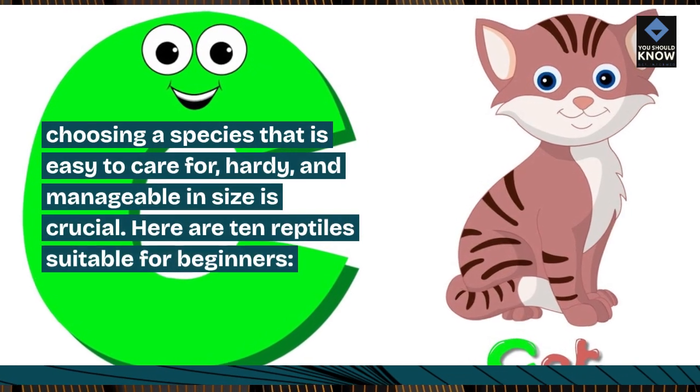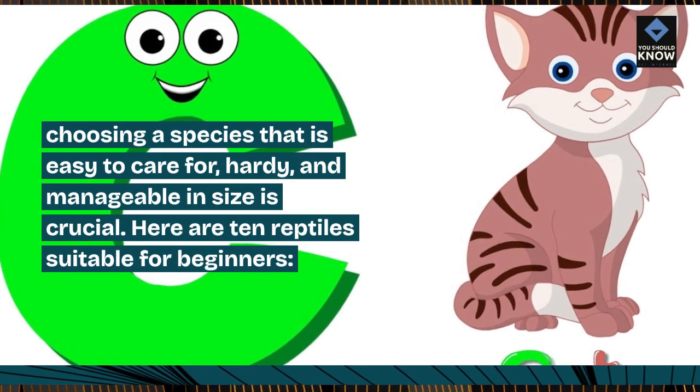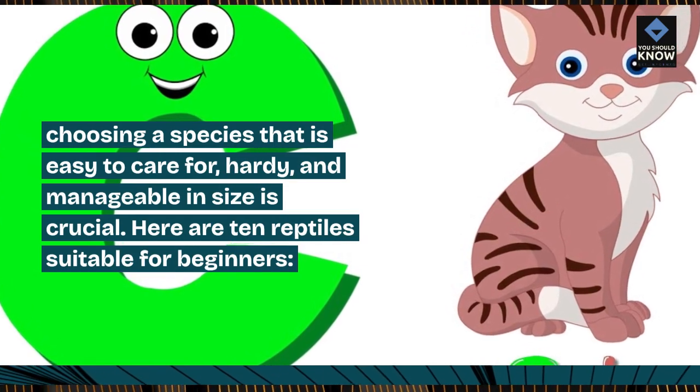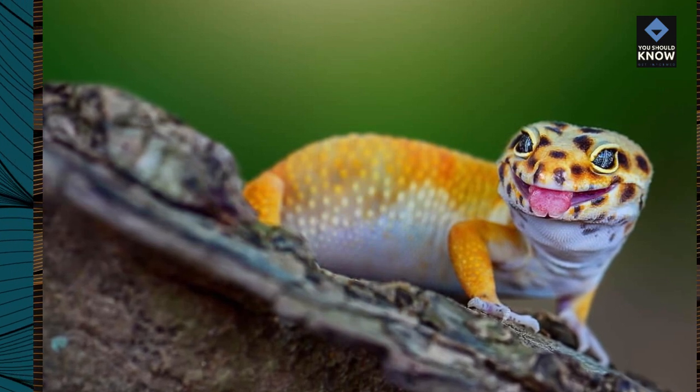Choosing a species that is easy to care for, hardy, and manageable in size is crucial. Here are 10 reptiles suitable for beginners. Leopard gecko, Eublepharis macularius.